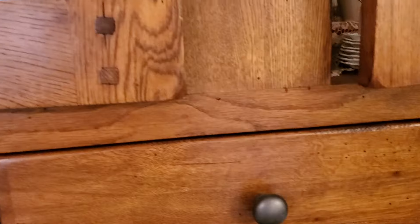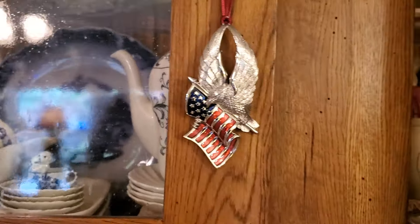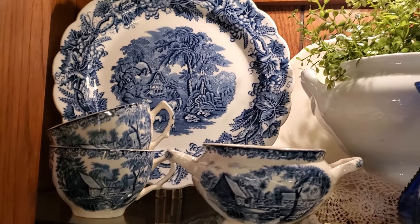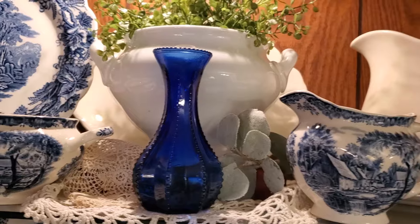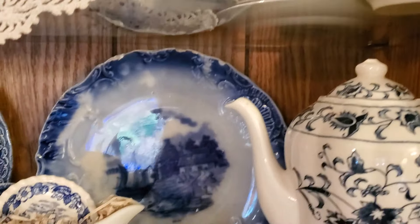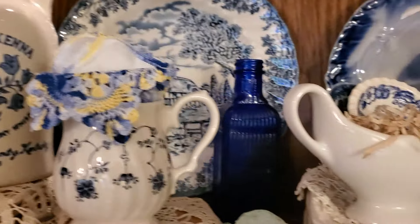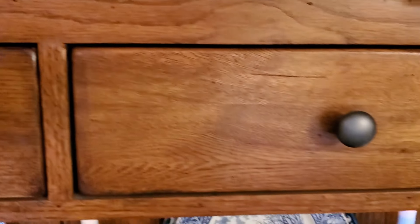Right here is where I put the beautiful eagle ornament that we got last week. More historical plates, and some of the blue and white we got recently — ironstone. Just love those. There's the flow blue plate we got recently, as was that plate.